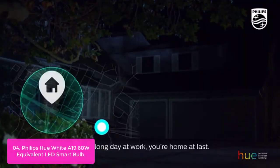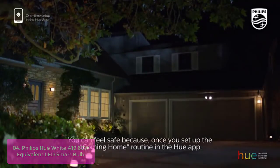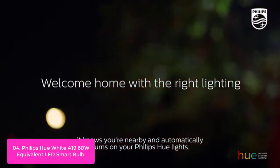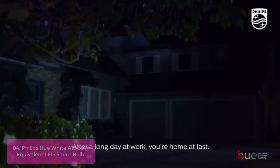List number 4: Philips Hue White N1860W Equivalent LED Smart Bulb. The Philips Hue White 4-Pack Smart Bulb Starter Kit works with Alexa for voice control and allows you to personalize your lighting with a wide variety of preset light scenes.